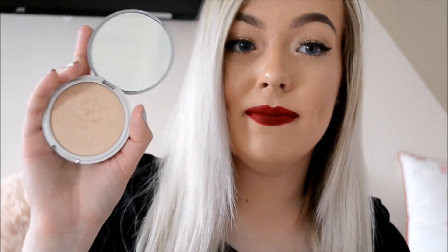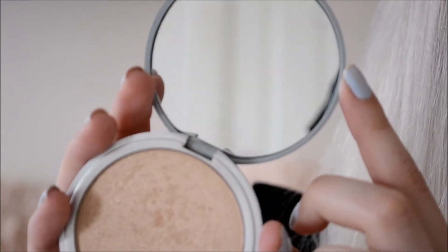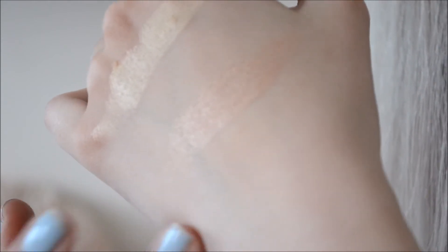I'm going to do a swatch of this on my hand to show you as a comparison next to the MAC one. Now we're zoomed in — it's a lovely champagne sort of colour, and this one comes with a little mirror which I love. The MAC one doesn't have that. Can you see how intense that is? That's just one swatch. This is the MAC Soft and Gentle and this is the Mary Luminizer — this one is a lot more intense and also slightly lighter in colour.